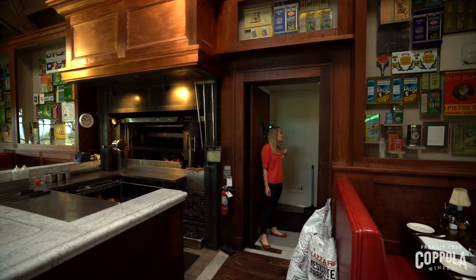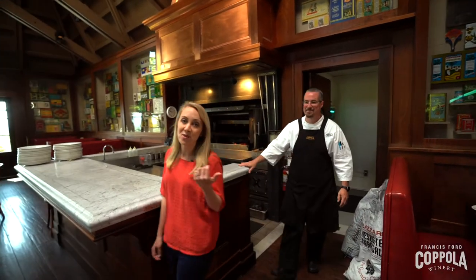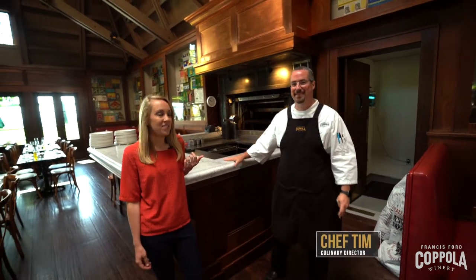Hey chef, can you show us the Parrilla? Sure. So this is Chef Tim Baudel, our chef here at Rustic Francis's Favorites.